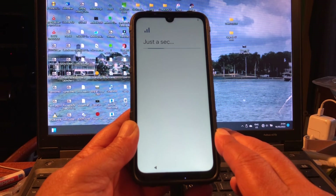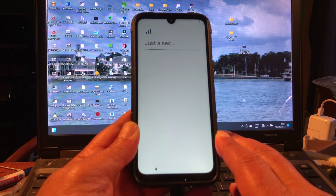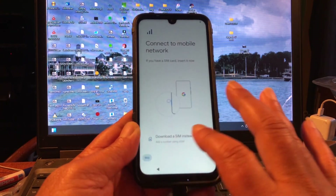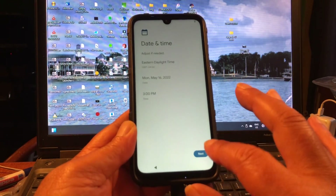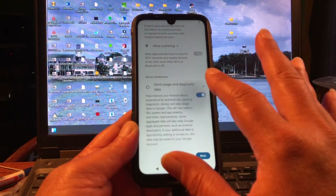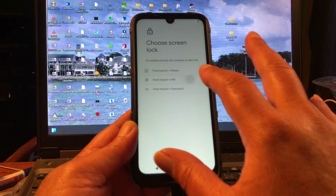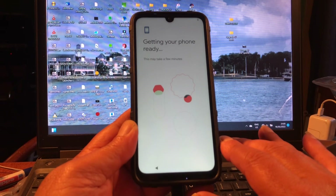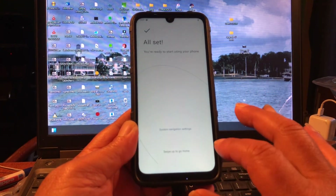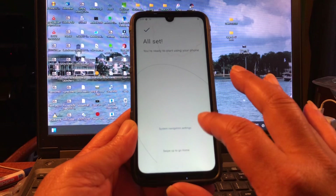It's looking for a SIM card — there's no SIM card — so we'll skip. Setup offline, continue, next. Turn this off. It feels nice and smooth. Very lovely. We're going to skip that, skip. Getting your phone ready — skip. And we can swipe up, allow.